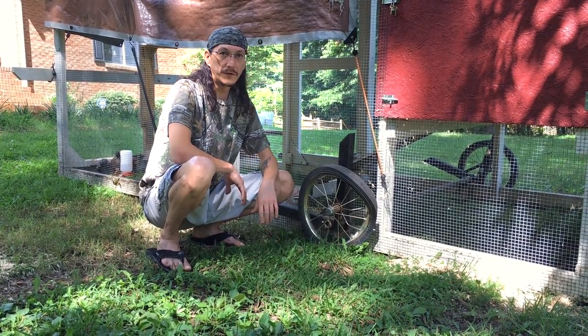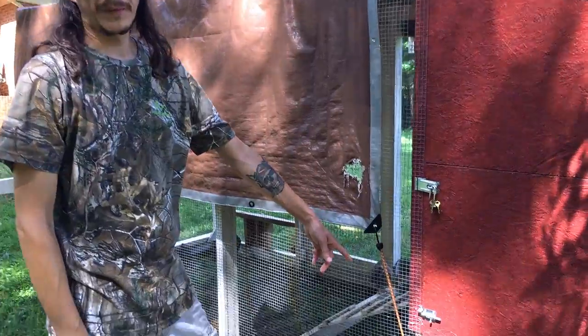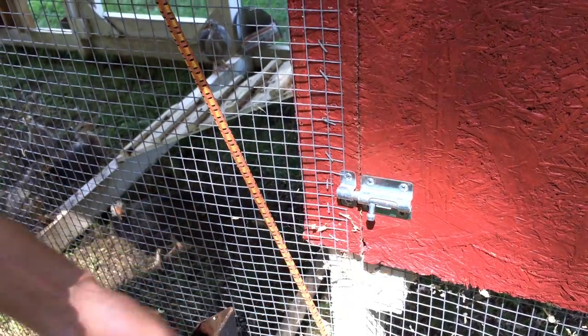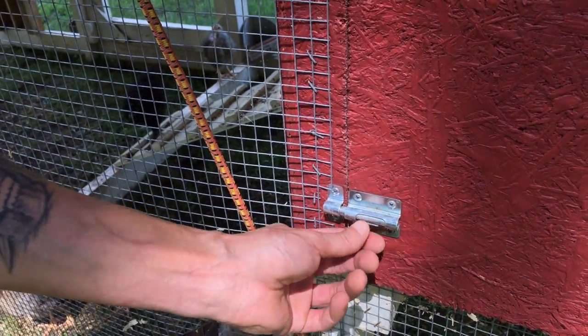Here's another example of a barrel bolt — see, it doesn't really work unless you mess with it. Although that one was actually easier than usual.